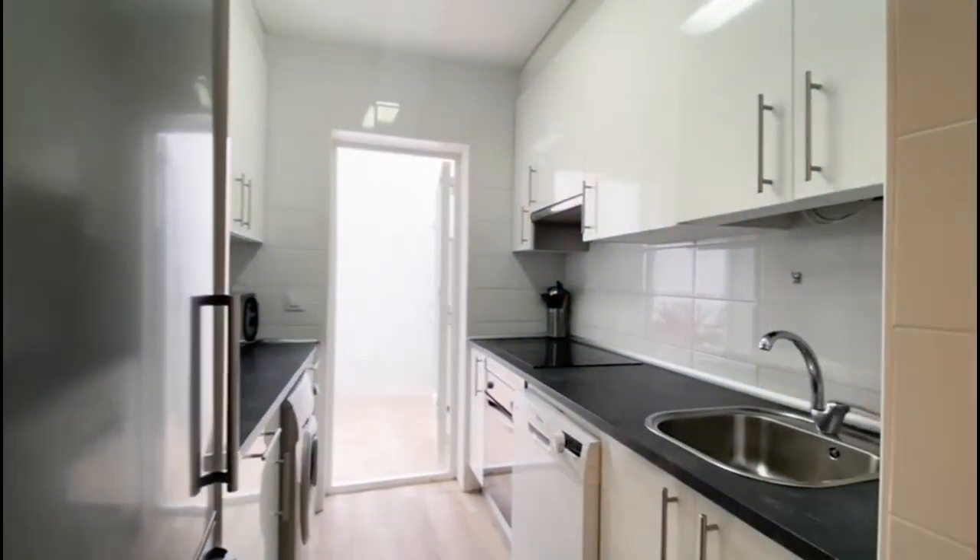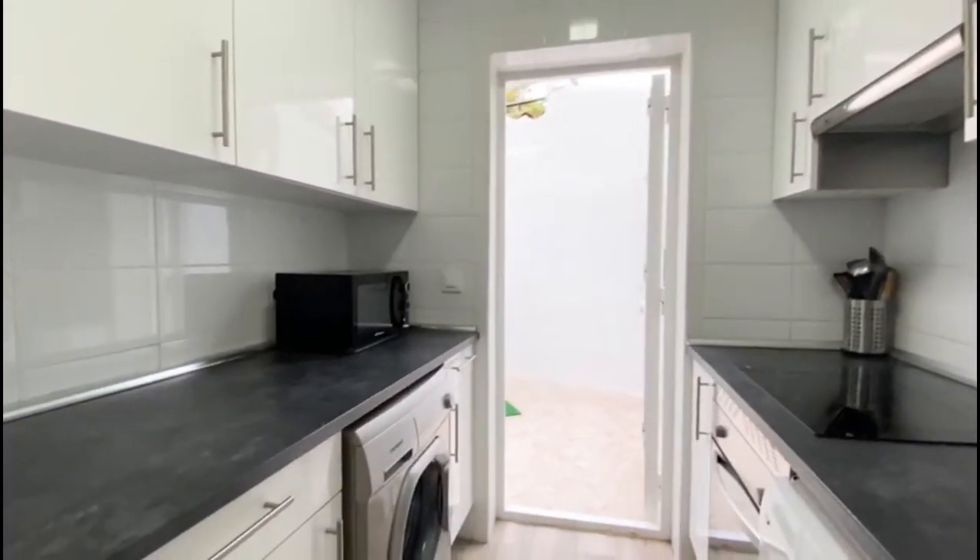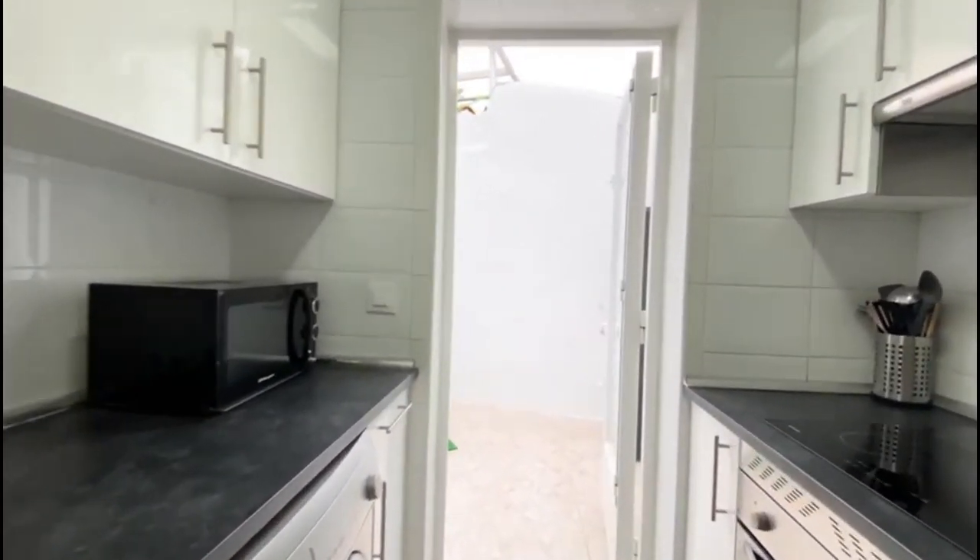This is a fully equipped kitchen — it has everything that you need. You have the dishwasher, stove, oven, microwave, washing machine, and the fridge and freezer.